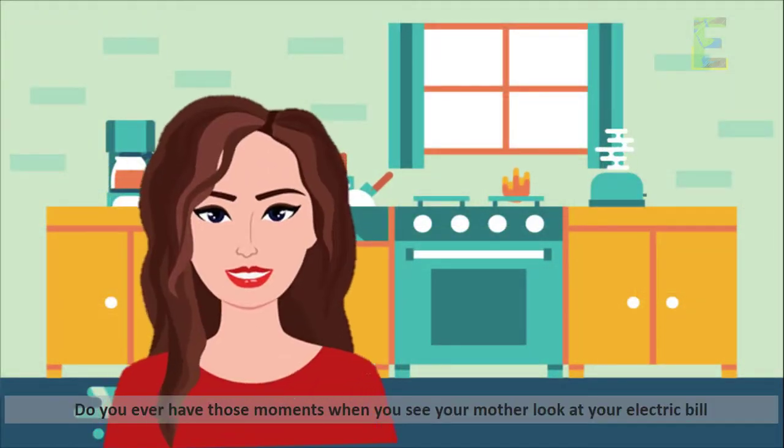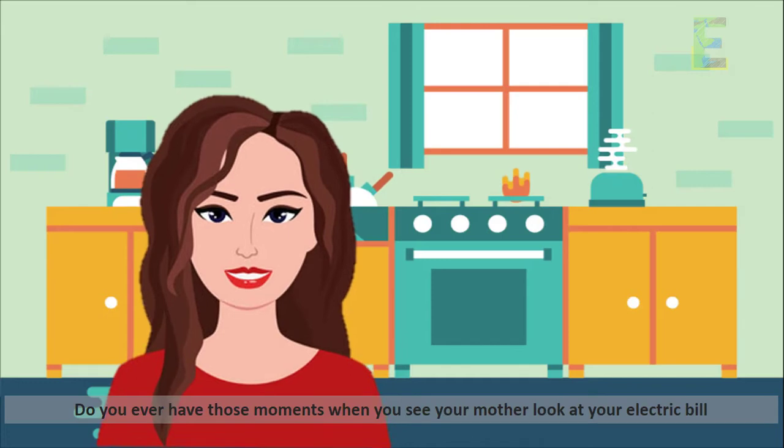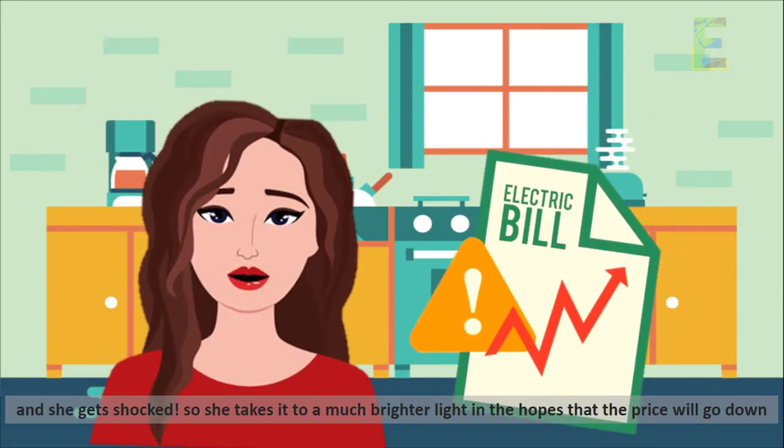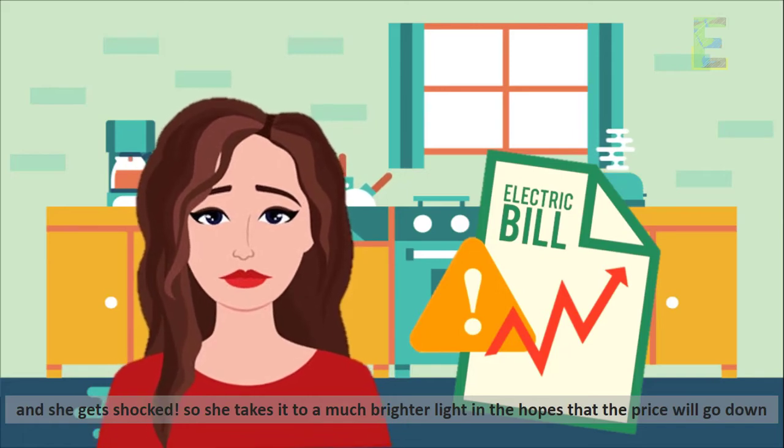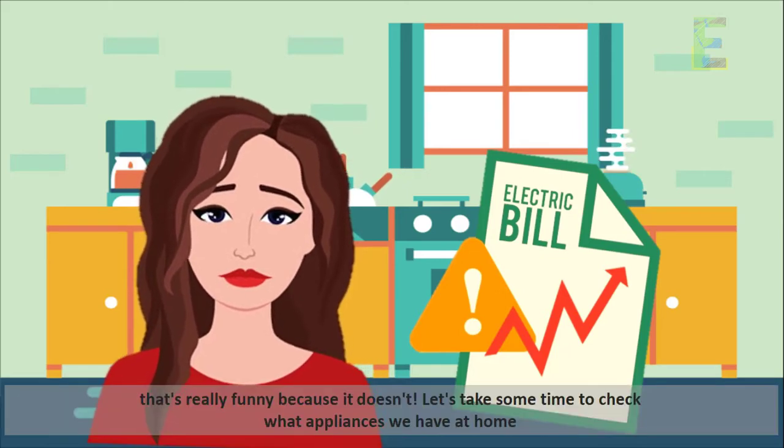Do you ever have those moments when you see your mother look at your electric bill and she gets shocked? So she takes it to a much brighter light in the hopes that the price will go down. That's really funny because it doesn't.